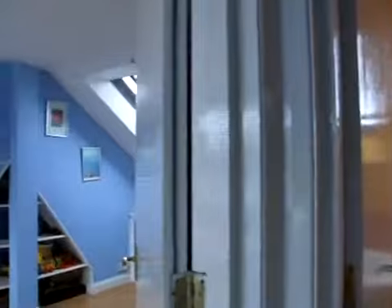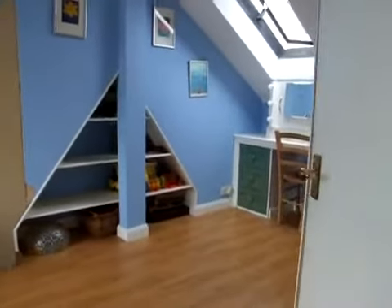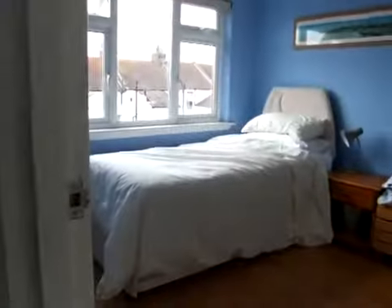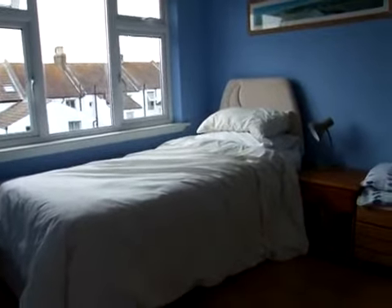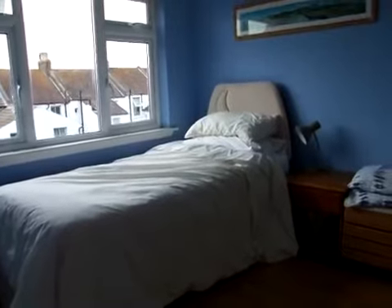So now into the bedroom — it goes all the way down here and round to this end. We've got a single bed here at the moment, but that can be made out into a double, or we may even put a double bed up here.